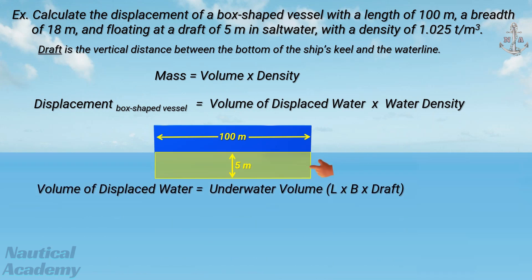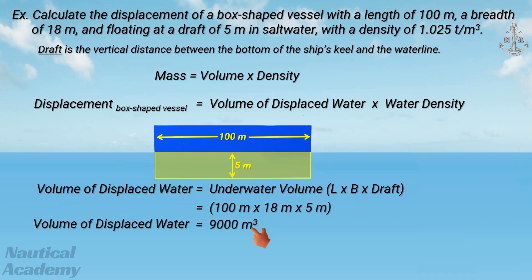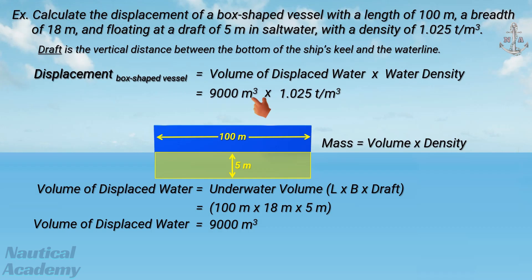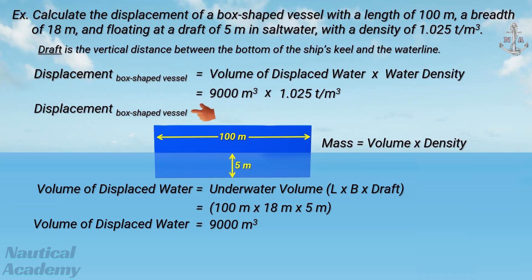The ship's underwater volume equals the volume of the water she displaces, which is 9,000 cubic meters. If we multiply it by the water density, the displacement of the box-shaped vessel is 9,225 tons.